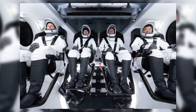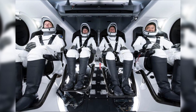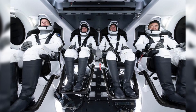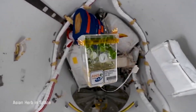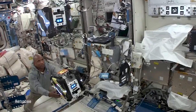Megan is literally sitting in the same seat that her husband sat in back in May last year. The four astronauts — Megan, Shane, Akihiko, and Thomas — arrived safely at the space station about 23 hours after their successful launch. They are ready to begin their mission in space. For the next six months, they'll be conducting over 200 experiments — that'll be really cool to follow.